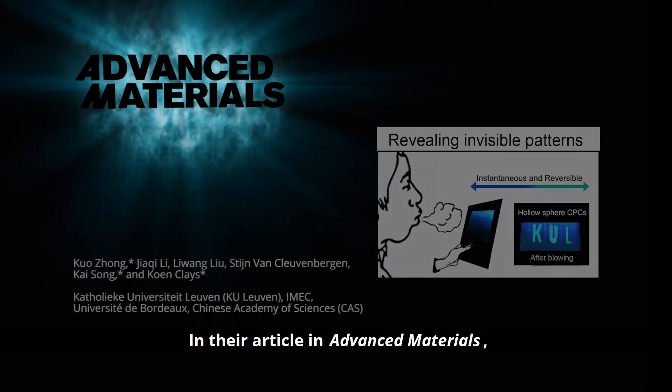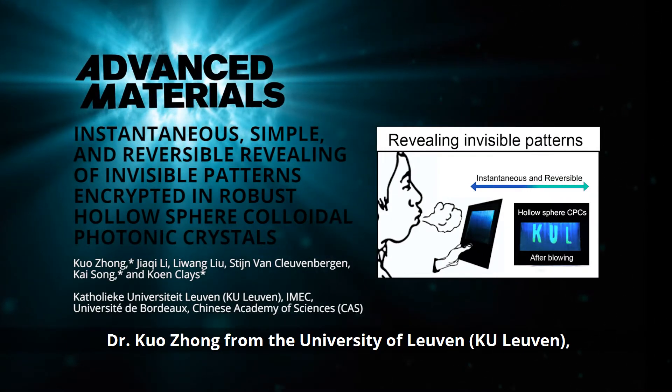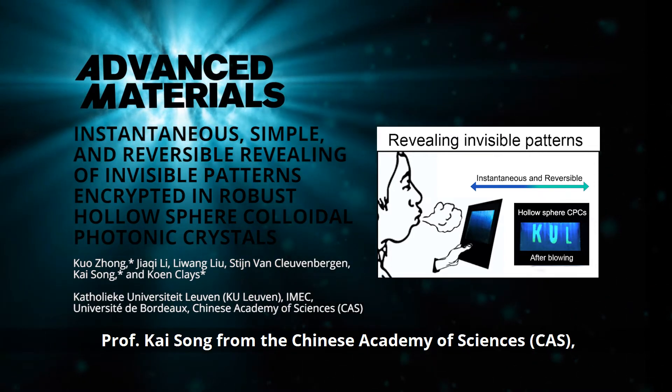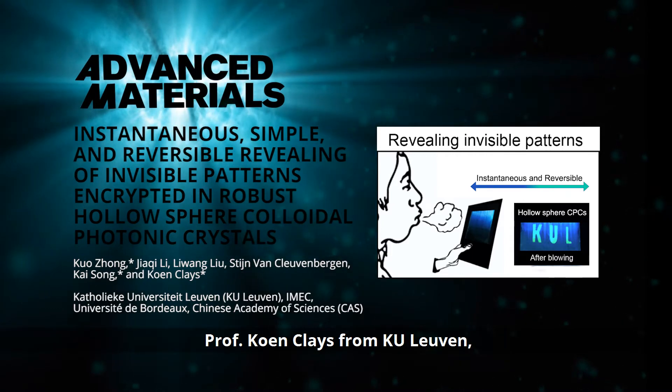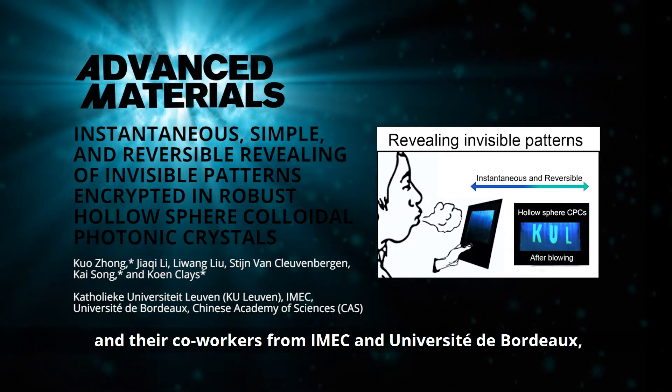In their article in Advanced Materials, Dr. Kuo Jung from the University of Leuven, KU Leuven, Professor Kai Sung from the Chinese Academy of Sciences, CAS, Professor Kuhn Claes from KU Leuven and their co-workers from IMEC and Université de Bordeaux